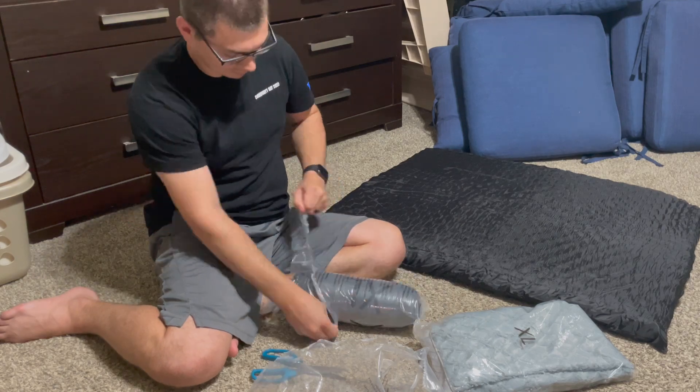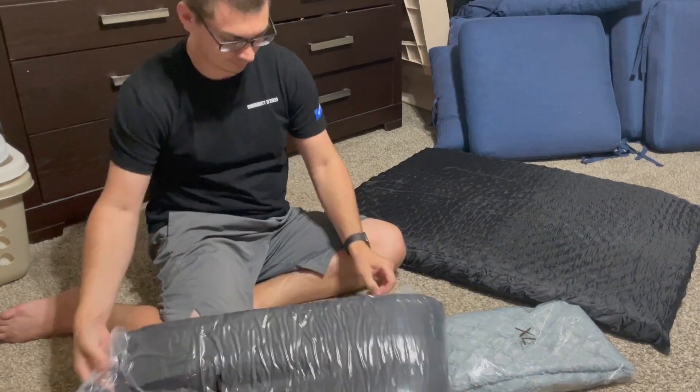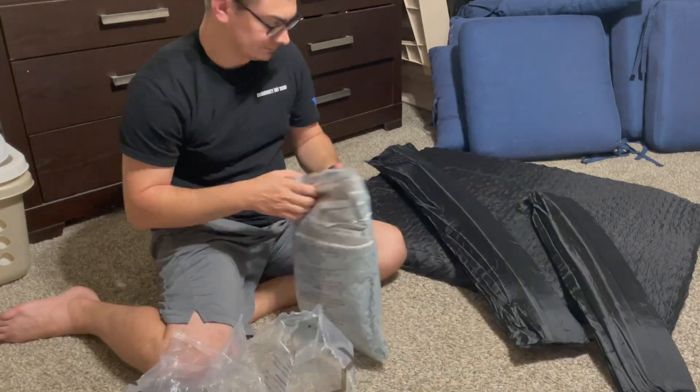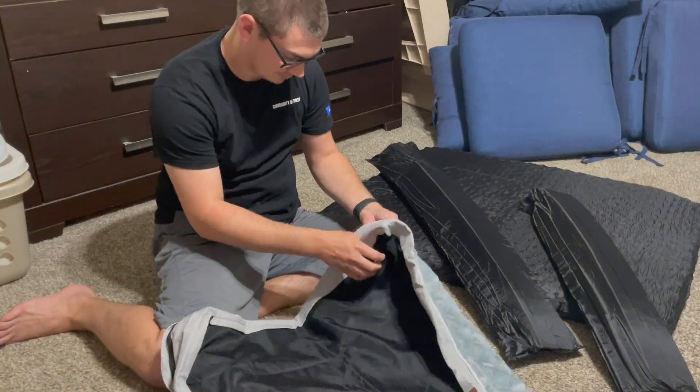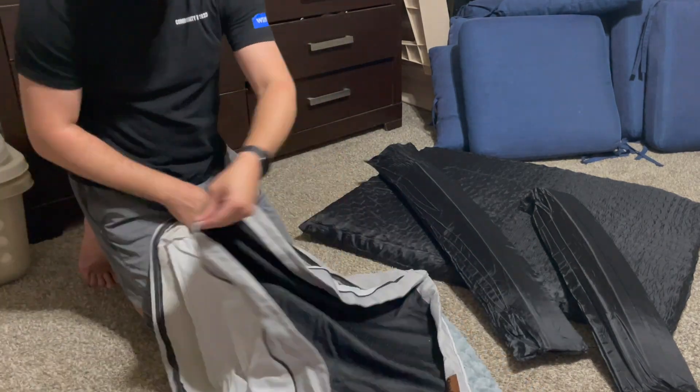My husband was so kind enough to install this for me, so as you can see it only took a few minutes to get everything out and put together. It does expand, so that's where it's got that nice foam that's comfortable for them to lay on.